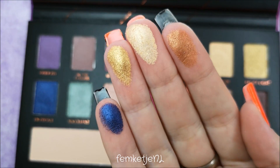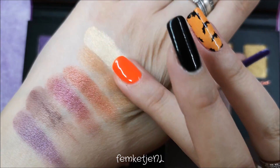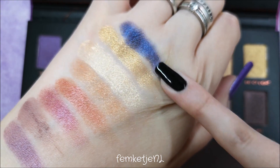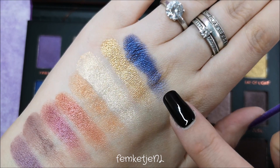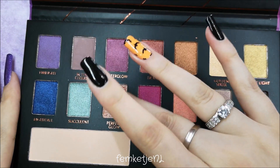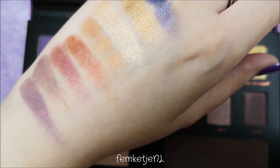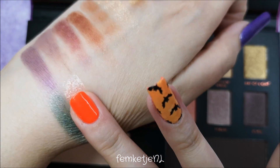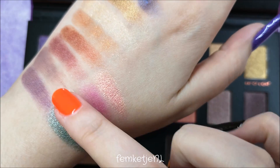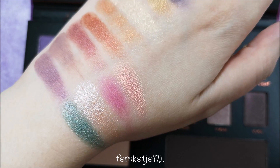Here you see me swatch all of the colors — all just on clean skin, no primer or base, just one swipe of the finger. That blue is so gorgeous, it's like a black undertone with a ton of blue metallic pigment. I really like the fact that they actually named the colors as well — that is something Essence didn't always do. I've been a big Essence Cosmetics fan ever since the brand came out, about 16 years ago.